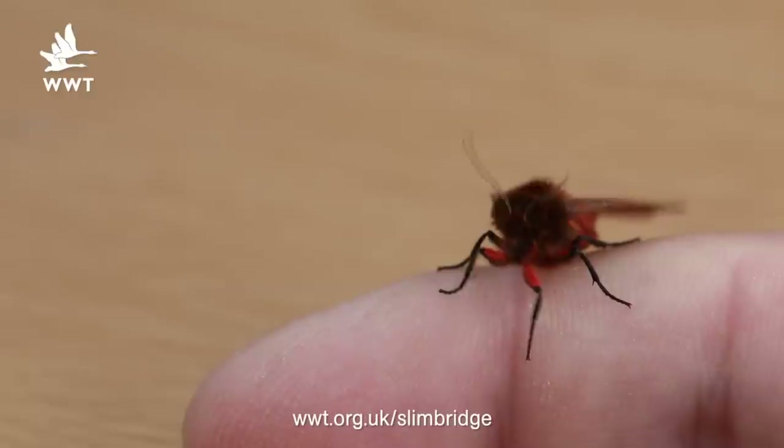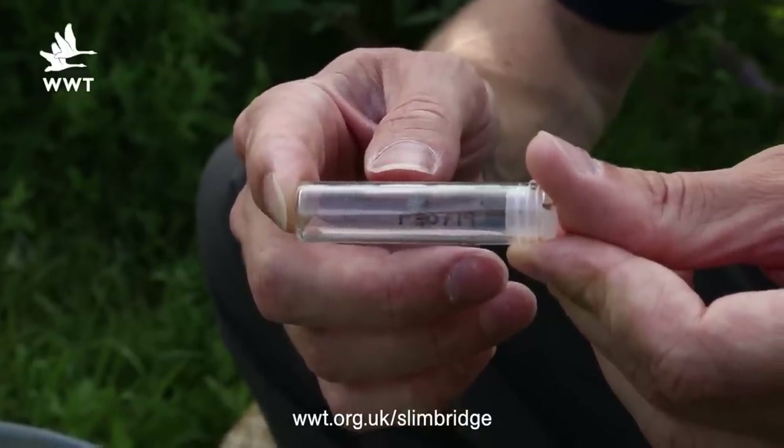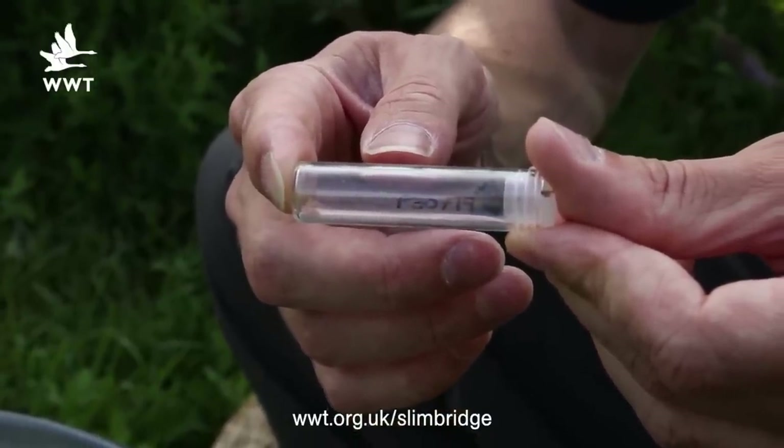Moths get split into two big groups — it's an arbitrary split. They're called macro moths; these are the big ones that fly around your porch light at night, and there are about 800 of those in the UK. But there are 1,500 micro moths, as they're called, and most of them are really small — less than a centimetre long — and when people start to look at moths they often ignore the micros because they're hard.